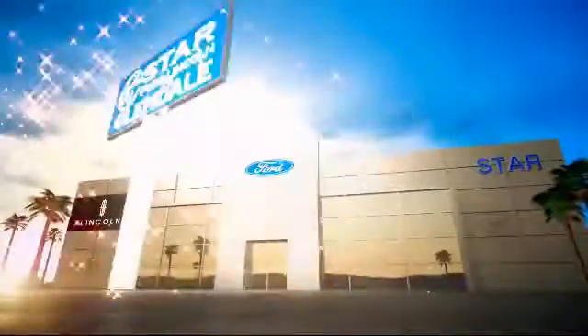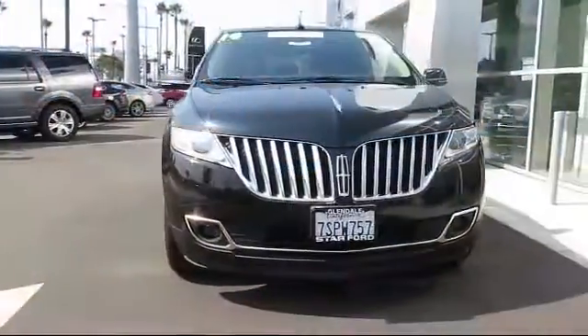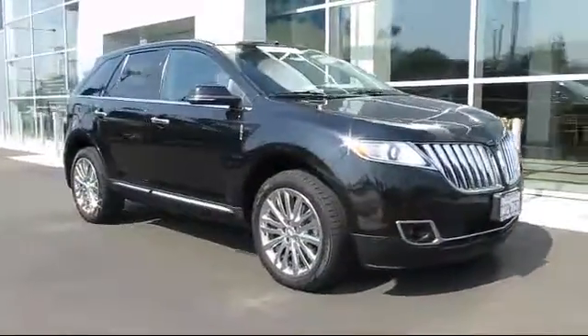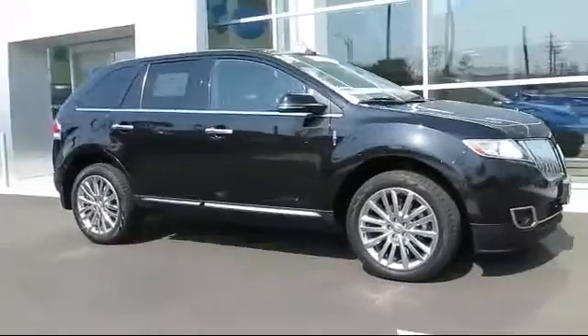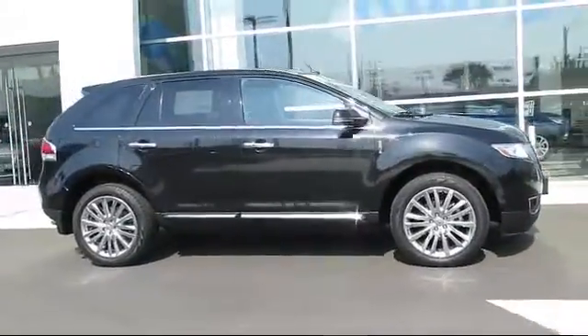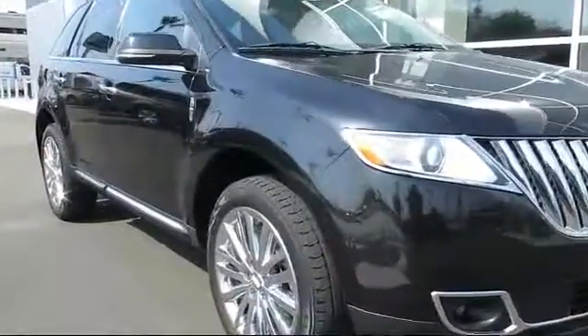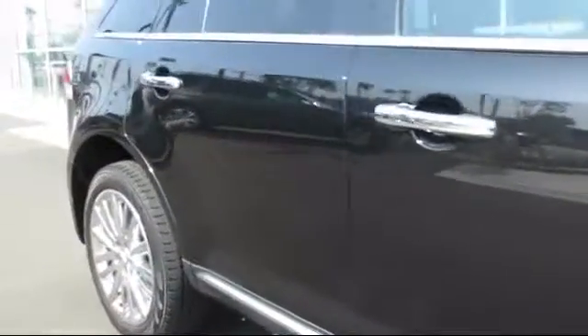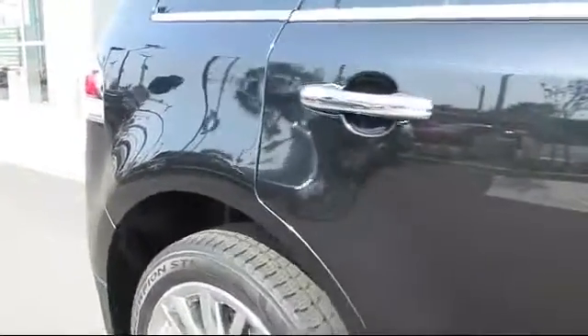Welcome to the new Star Ford Lincoln in Glendale, and here's a look at another great vehicle from our inventory. It comes equipped with Bluetooth smartphone integration, steering wheel controls, fog lights, cruise control, anti-lock braking, tilt steering wheel, and has less than 25,000 miles on the odometer.